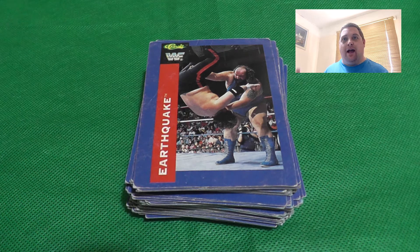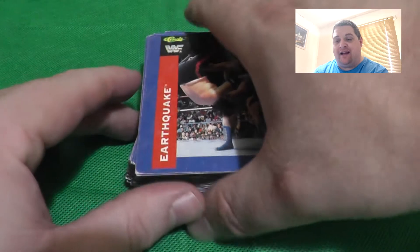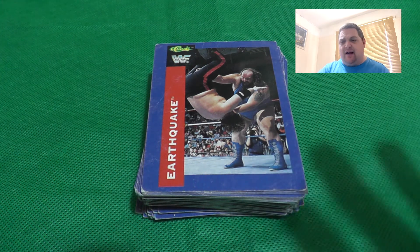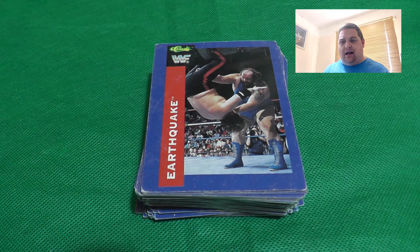Hello ladies and gentlemen, welcome to another video. Today I'm looking at the 1991 Merlin WWF Classic Cards. I got these online recently - it's a set I've been looking for for a while. This isn't the full set; I think it's around 87 cards. I think I paid something like 12 pounds for all of them, so really good deal.